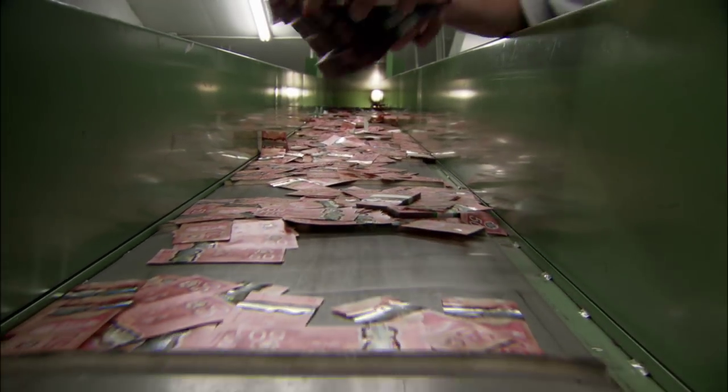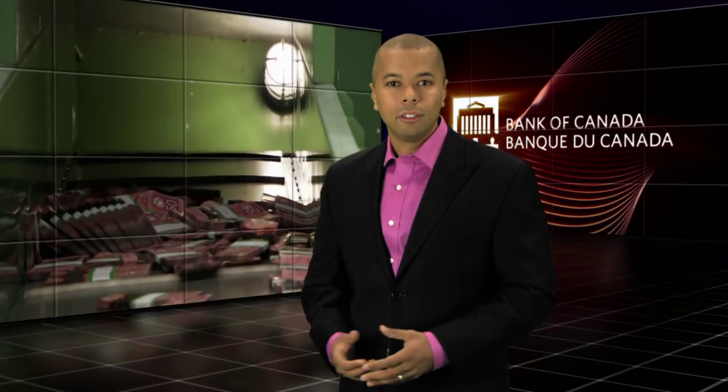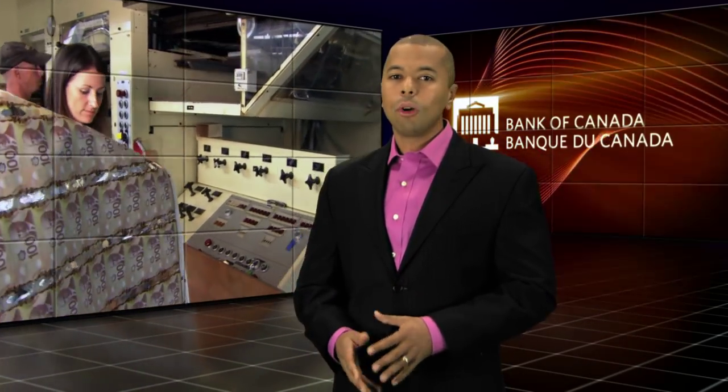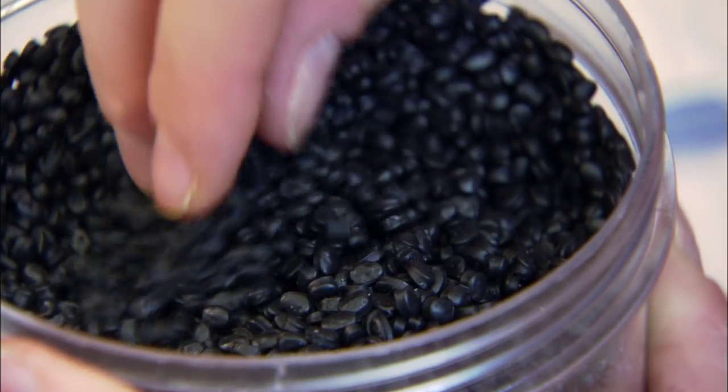The journey of a banknote does not, in fact, end in your wallet. At some point, banknotes become too damaged or soiled, which makes them unfit for use. Waste is also generated at the printers, where sheets and notes that don't meet quality standards must be destroyed. Notes that are unfit for circulation and printing waste will be shredded and converted into pellets, ready for recycling. These pellets provide the raw material for producing new products, such as compost bins, ice scrapers, flower pots, shipping pallets and garden furniture.